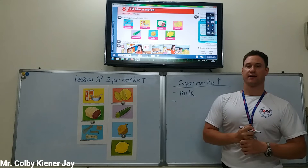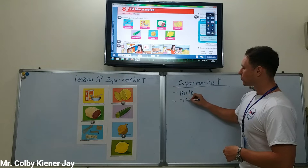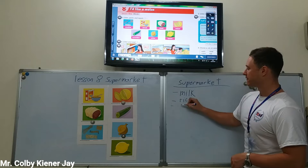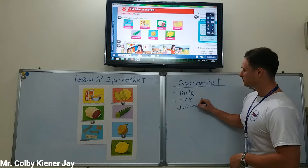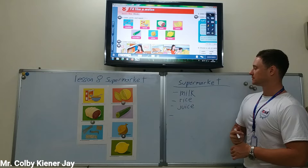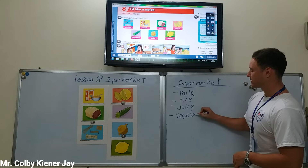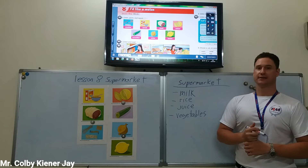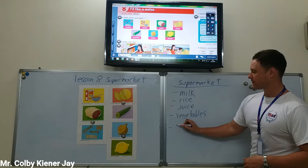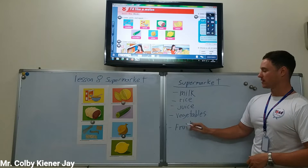What else? How about rice? What else can we buy? We can buy juice. What else can we buy at the supermarket? We can buy fruit at the supermarket. Fruit.